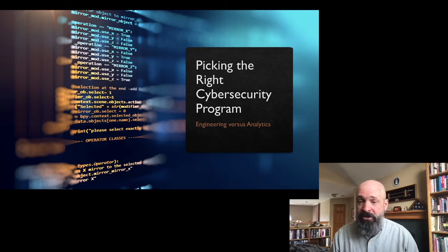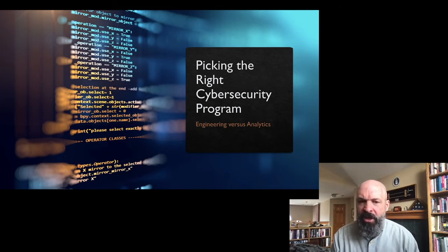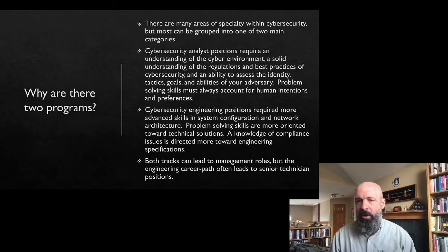We've got our Cybersecurity Engineering Program and our Cybersecurity Analytics Program. For those of you coming from outside the cybersecurity field altogether, it may be a little bit confusing about how to pick which one really fits what you need. So we're going to talk about why there are two programs, what the differences are, and how do you pick the right one.